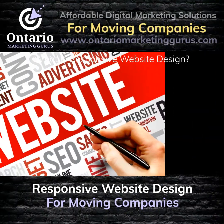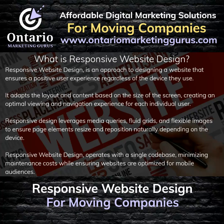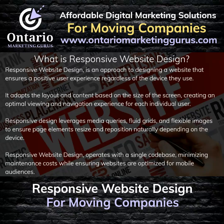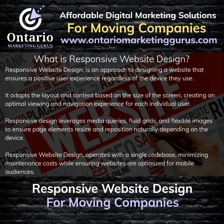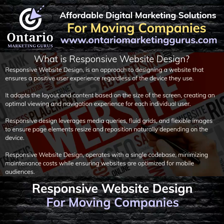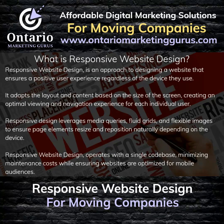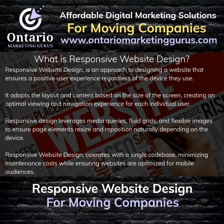What is Responsive Website Design? Responsive Website Design is an approach to designing a website that ensures a positive user experience regardless of the device they use. It adapts the layout and content based on the size of the screen, creating an optimal viewing and navigation experience for each individual user. Responsive Design leverages media queries, fluid grids, and flexible images to ensure page elements resize and reposition naturally depending on the device. Responsive Website Design operates with a single code base, minimizing maintenance costs while ensuring websites are optimized for mobile audiences.